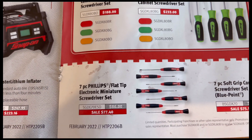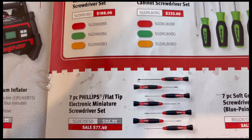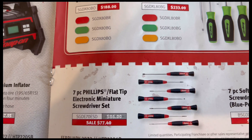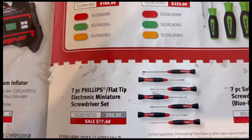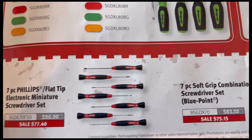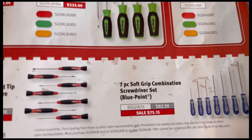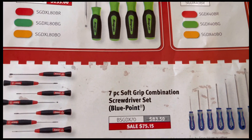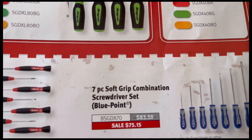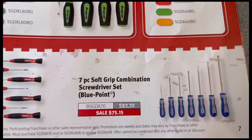Down at the bottom you've got the seven-piece Phillips flat tip electronic miniature screwdriver set with model number and price, and the seven-piece soft grip combination screwdriver set from Blue Point with model number and price.